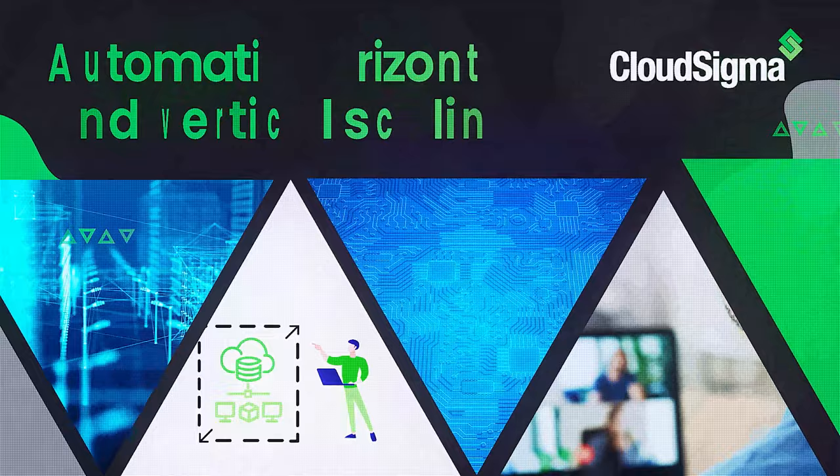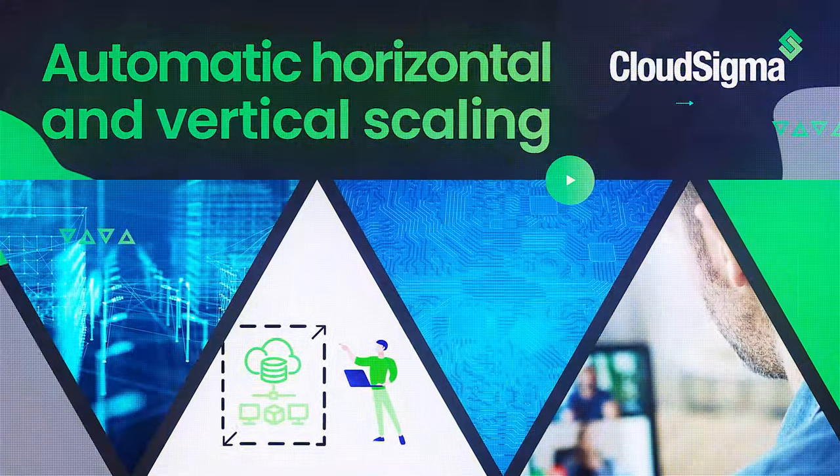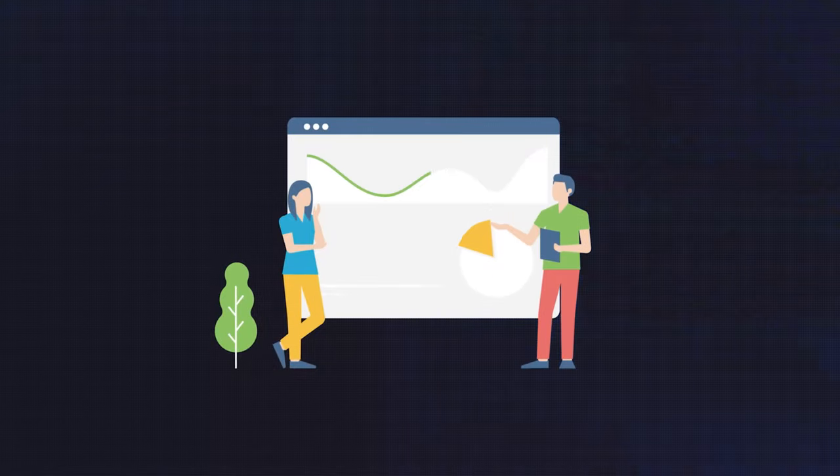Grow with peace of mind. CloudSigma PaaS allows you to perform automatic horizontal and vertical scaling for granular load-based resource allocation without container restart for guaranteed high performance.